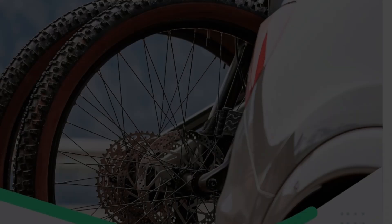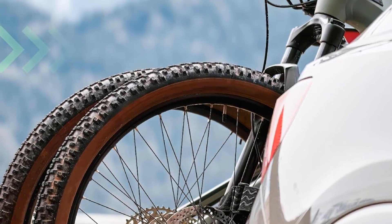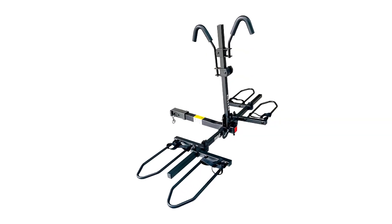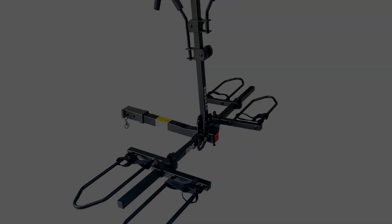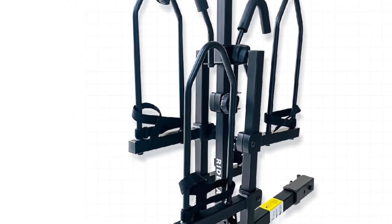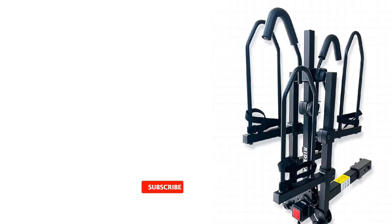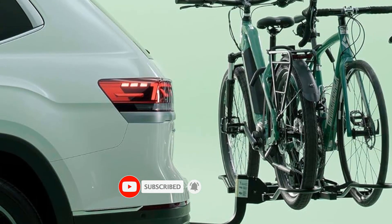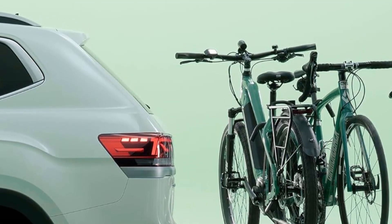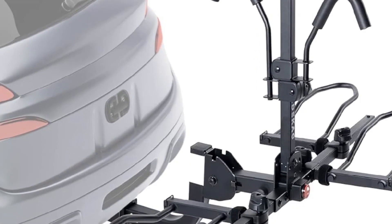Constructed from durable alloy steel, it offers various mounting options including tire mount, clamp mount, and hitch mount. Capable of accommodating two bikes simultaneously, it's ideal for adventures with a companion. The KAC hitch mounted rack prioritizes bike security with tire and frame strips, along with an adjustable locking padded frame. Its quick-release lever ensures easy removal of bikes from the mount. What sets this rack apart is KAC's provision of a lifetime warranty, a feature absent even in some premium selections on the market.